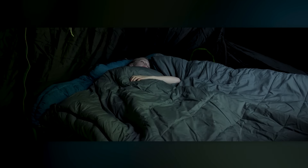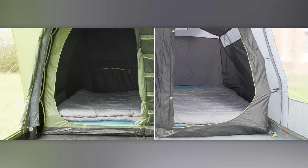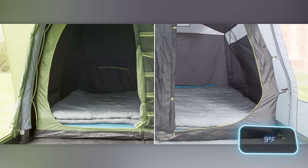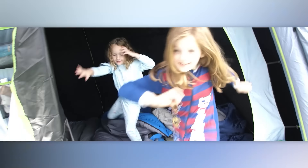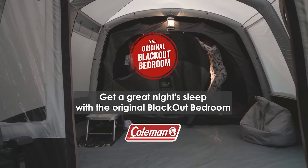The blackout technology blocks up to 99% of sunlight, so you can take a good nap no matter the time of day. Coleman has also designed the tents to be about 5 degrees Celsius cooler inside during the day than outside. A four-person blackout Meadowwood 4 tent will set you back $527.